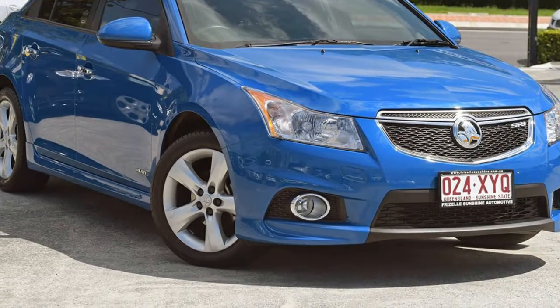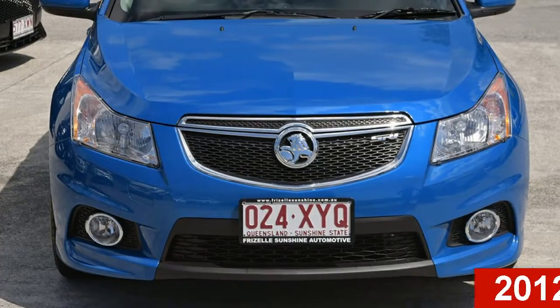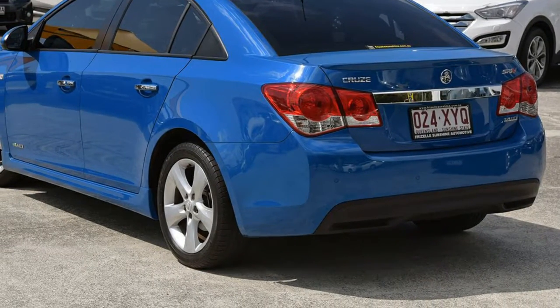Imagine yourself in this 2012 Holden Cruise. This Cruise has an efficient 1.4 litre engine and a smooth shifting automatic transmission.